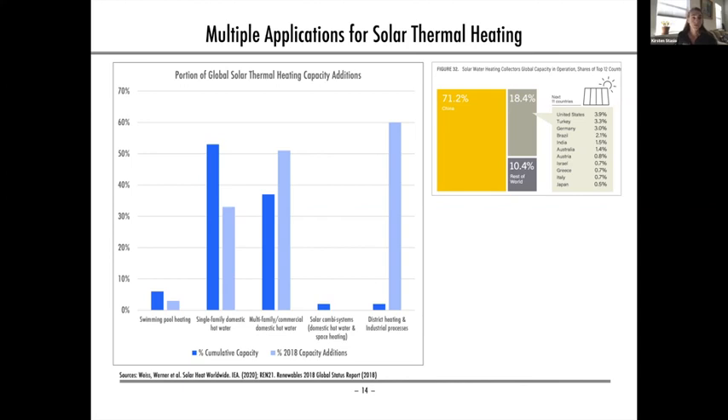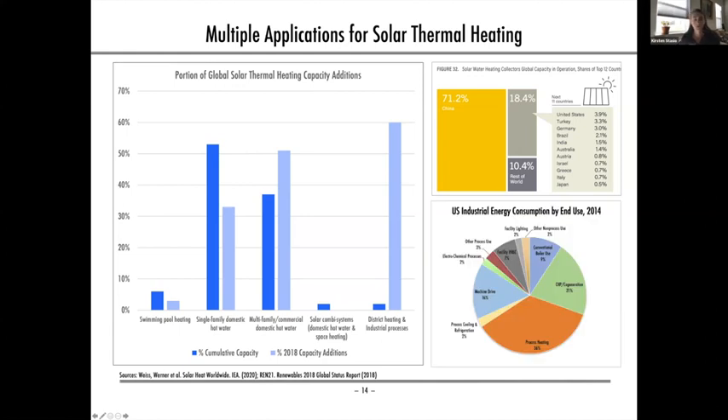The next biggest use of worldwide solar thermal heating after domestic hot water — by a large margin — is swimming pool heating. A final use case is solar thermal heat in the industrial sector, particularly for process heat. As discussed in the energy efficiency lecture, a major portion of energy use in the industrial sector is for that process heat.